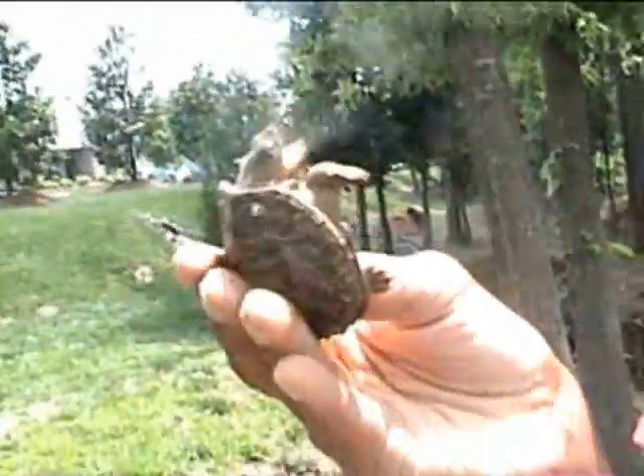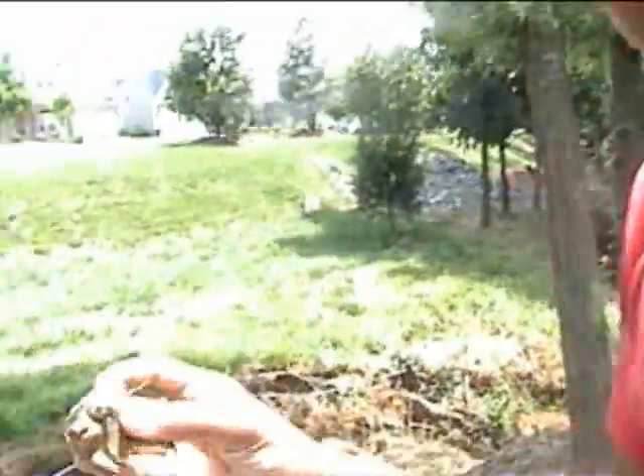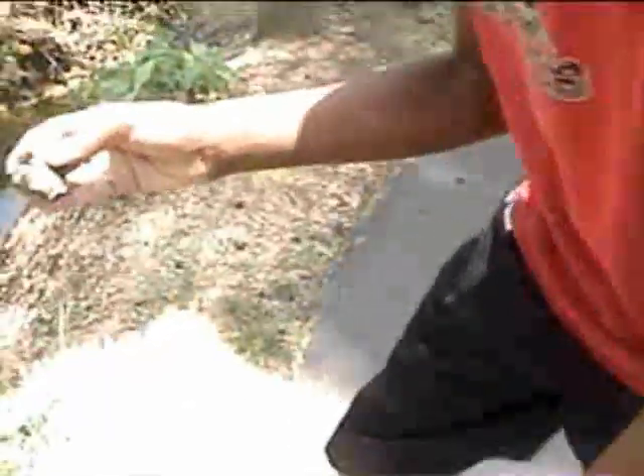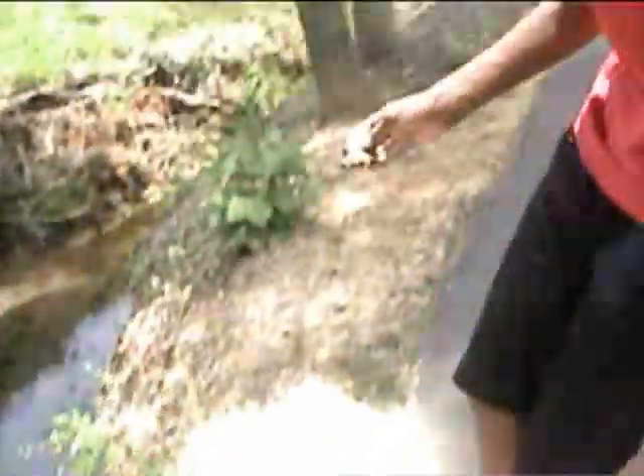I've never seen a baby this feisty. They're usually not that — the babies aren't really that feisty. And this is totally not as big as they get. The biggest common snapping turtle I've seen — its tail length was probably from here to here. Just a little baby turtle in comparison, and it was huge.